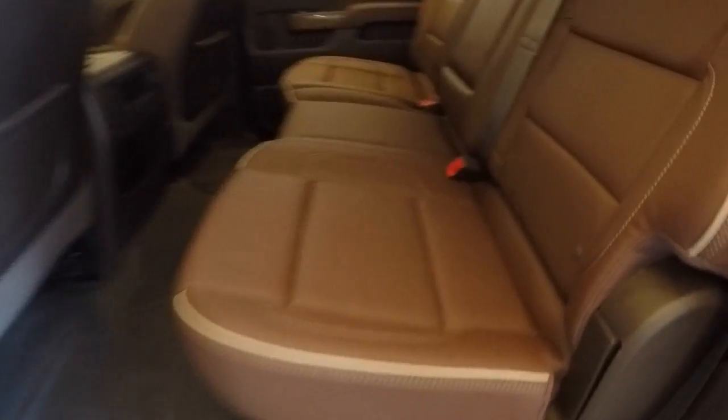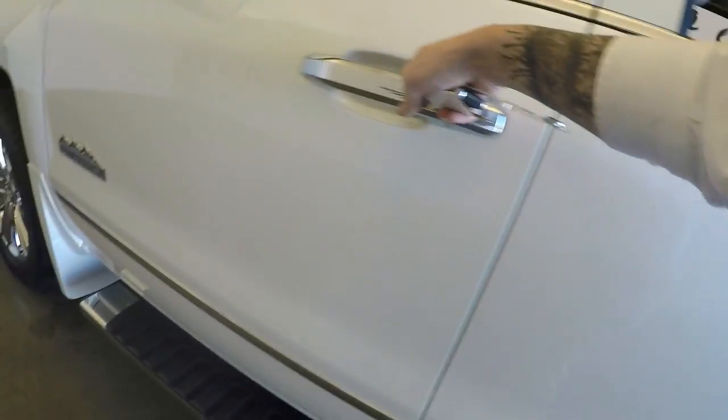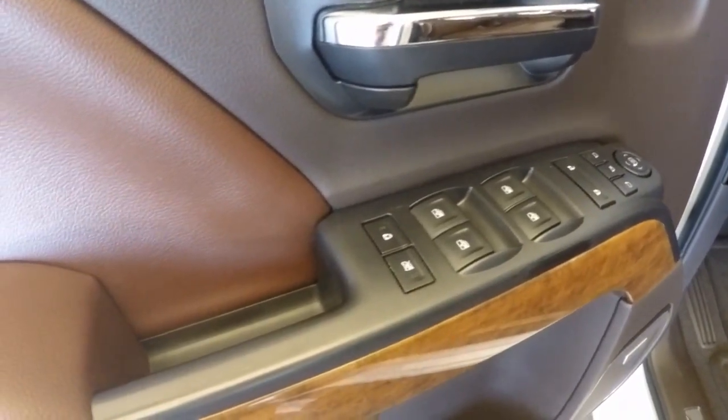This is a very nice, kind of a coffee-colored interior with nice leather seats. All your controls are on the door: seat positions, mirror positions, and you can fold your mirrors in and out.